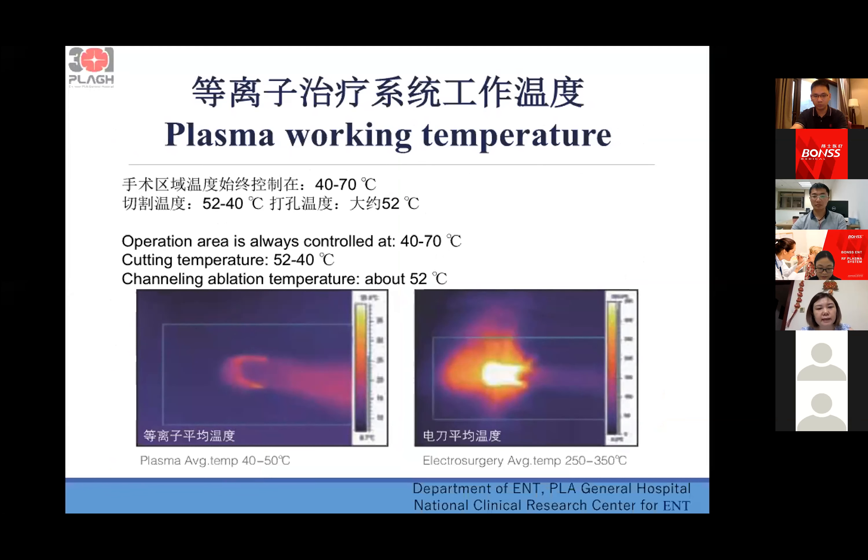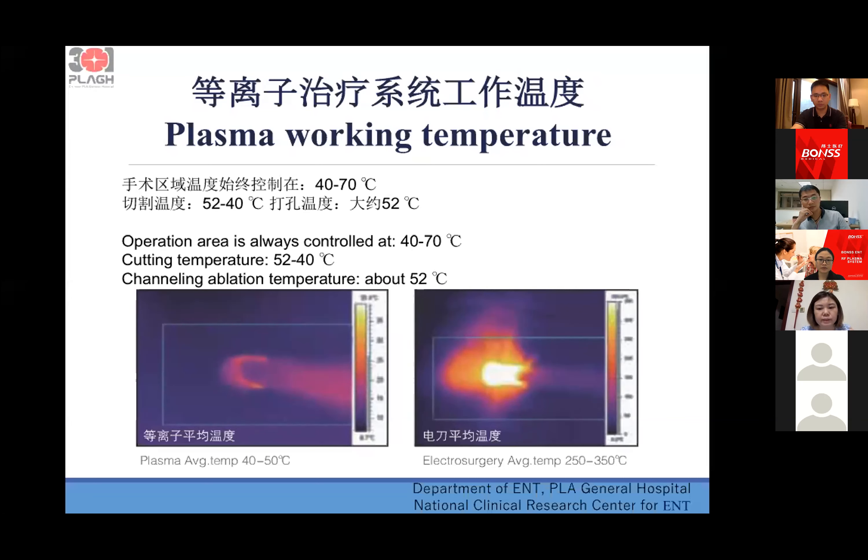The plasma has a very low working temperature. The operation area is always controlled at 40 to 70 degrees centigrade, the cutting temperature is about 40 to 52 degrees centigrade, and the channel ablation temperature is about 52 degrees — only a little higher than body temperature. So it is very safe for the body and has very low damage.